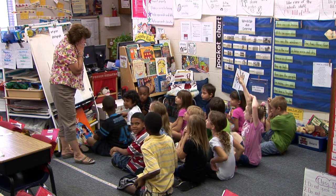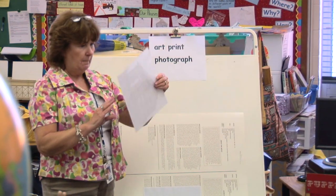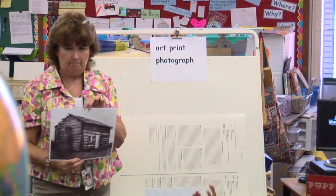First graders in Susan Roberts' class are studying homes. She uses photographs and fine arts prints to help expand their understanding of where people live. Homes from around the world and from various interesting places are included in their study. The Read the Picture strategy that Susan uses helps to engage children in this lesson.